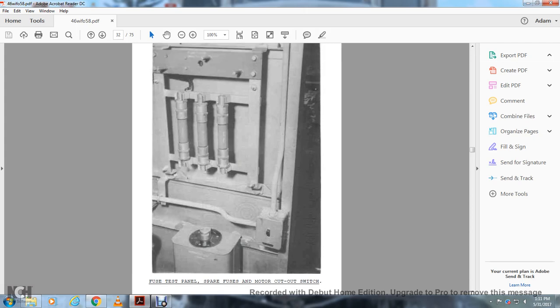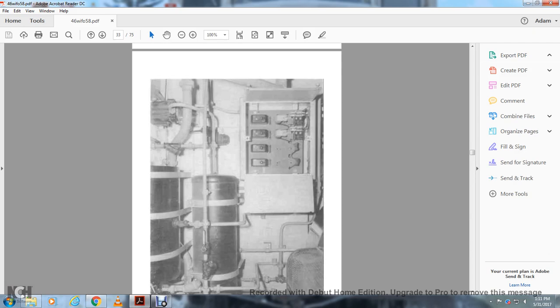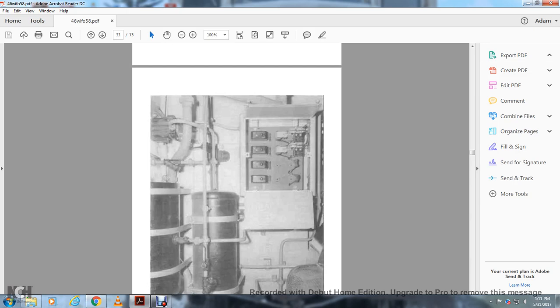The fuse test panel, spare fuses, and motor circuit cutout circuit breakers are identified. These are your fuses. This shows the fan motor miniature circuit breaker, fan type, delay, reserve, and fan type circuit breaker.